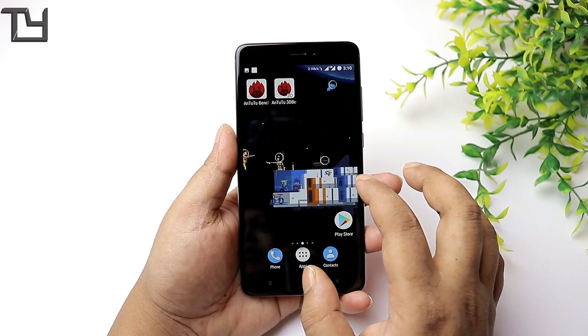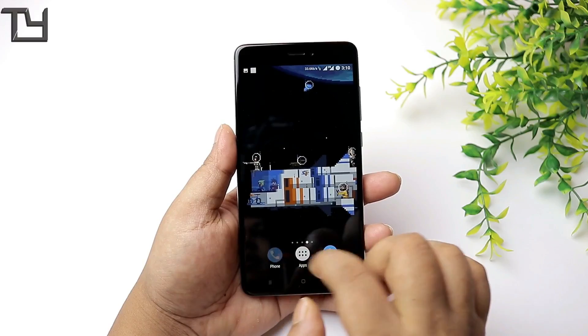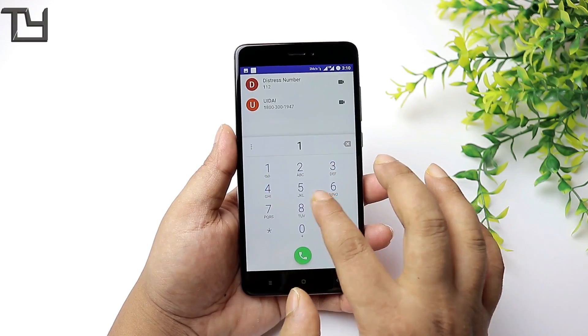In Antutu, we get around 59,000 score, which is about 3,000 lower than the average, and that is kind of a concern to be honest.